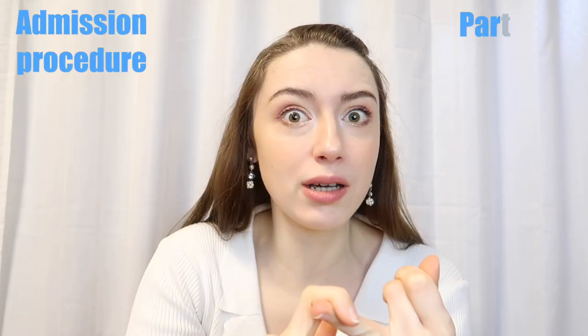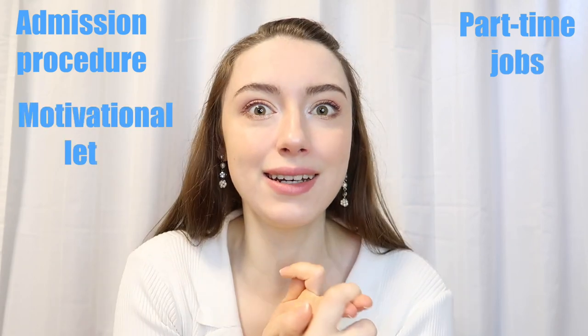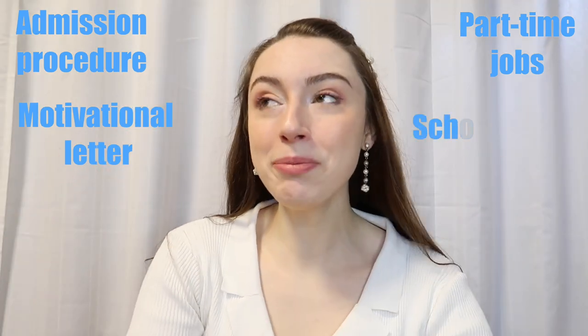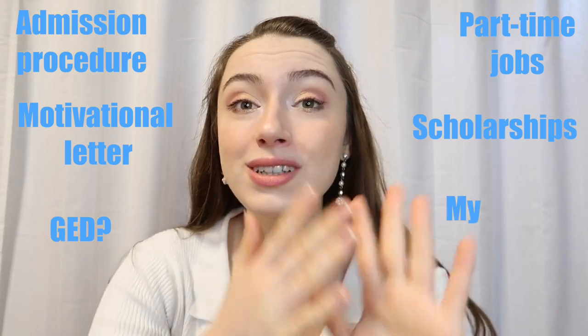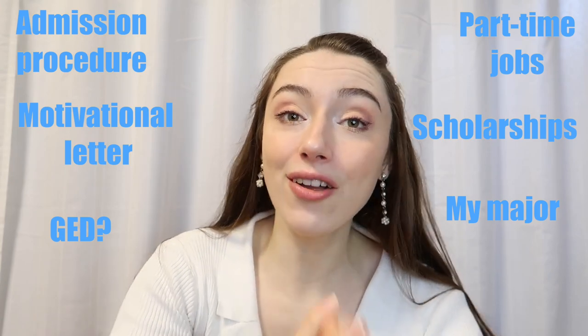Today I will be answering some frequently asked questions about studying abroad in Belgium as an international student or about studying at KU Leuven. I will be talking about the admissions procedure, part-time jobs, what to write in a motivation letter, scholarships, whether you can use a GED to be admitted, and about my own major. Let's start!